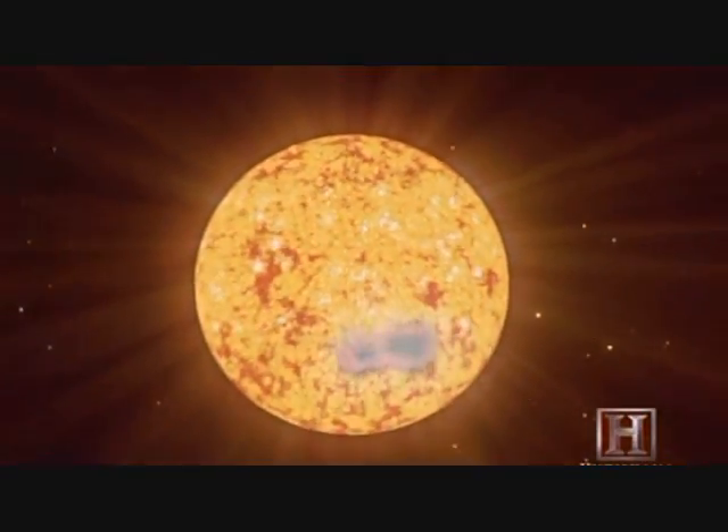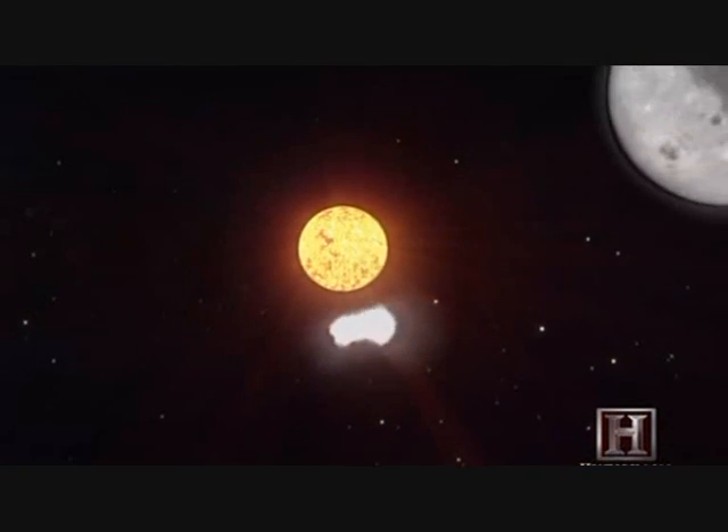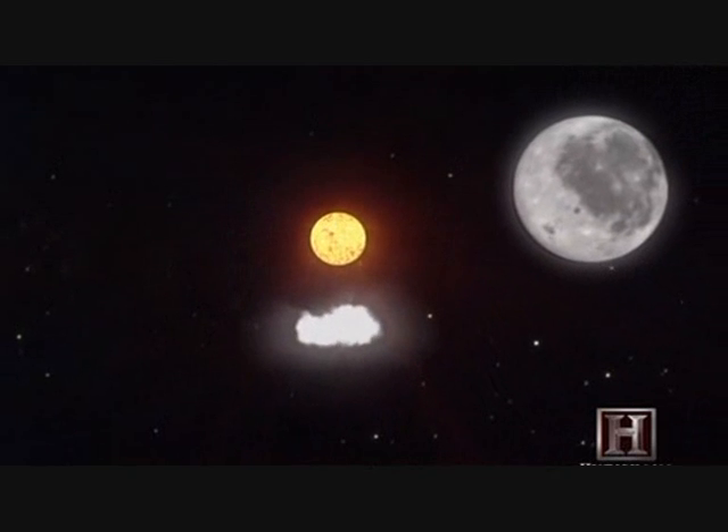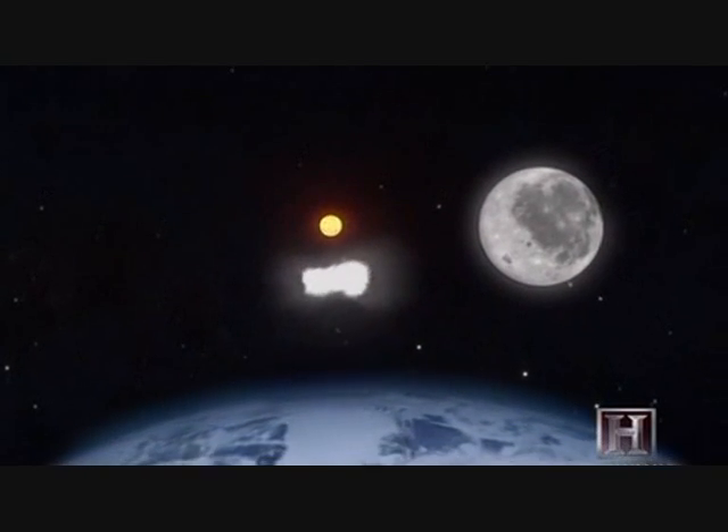Sunspots are only dark in relation to the bright material around them. If you could somehow suspend one alone up in space, it would shine 10 times brighter than the full moon. These apparently tiny blemishes are actually plasma craters the size of the entire Earth.